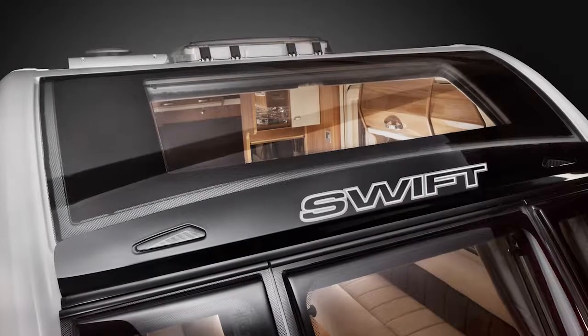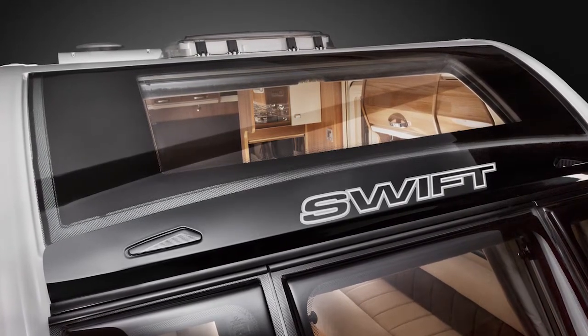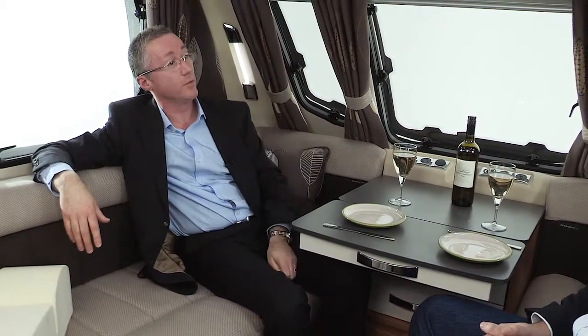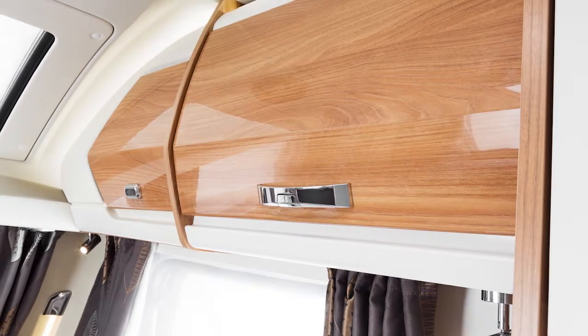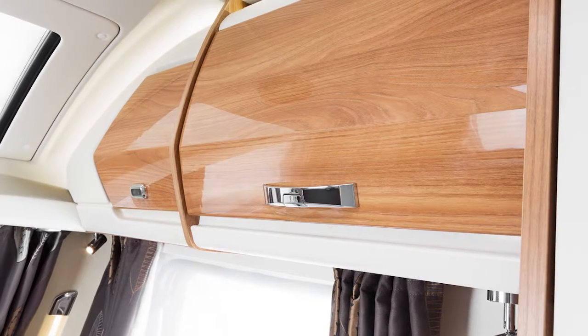I just want to talk about the sunroof — that's proved hugely popular in recent seasons. How has it differed here? The panoramic sunroof is a significant feature, and in this van it's a lot wider, giving the customer more opportunity to make the most of beautiful views if you're on a scenic pitch. Alongside that sunroof is the new locker system with a new cranked door design. In this van, the Swift Elegance, that's finished in a high gloss marley acacia finish.